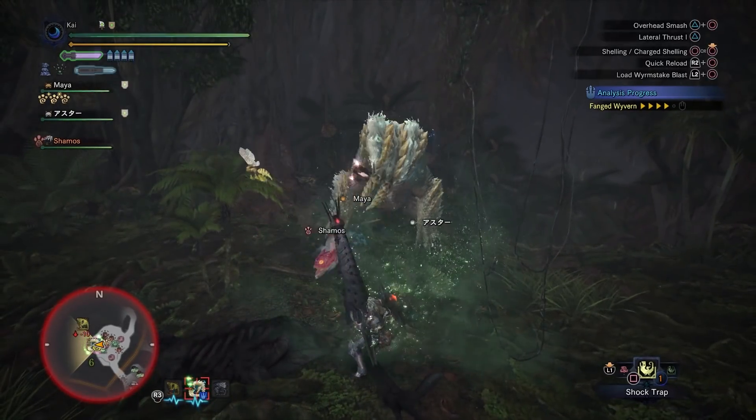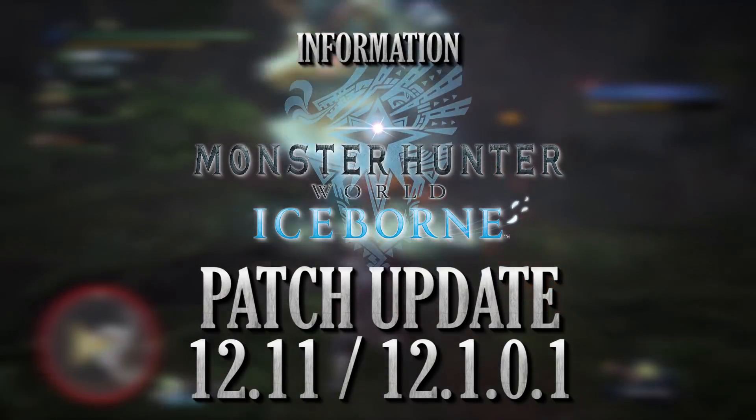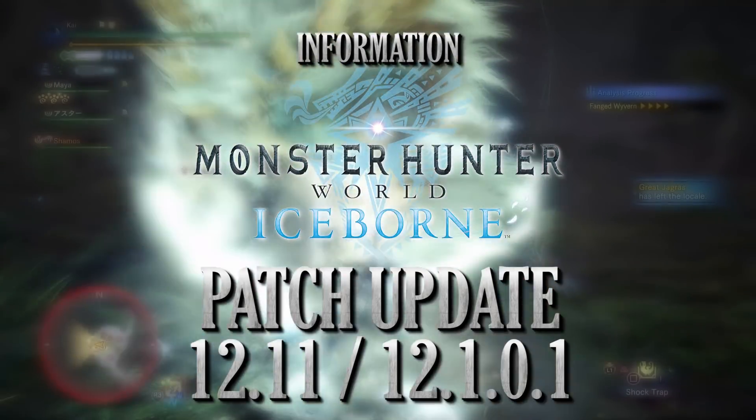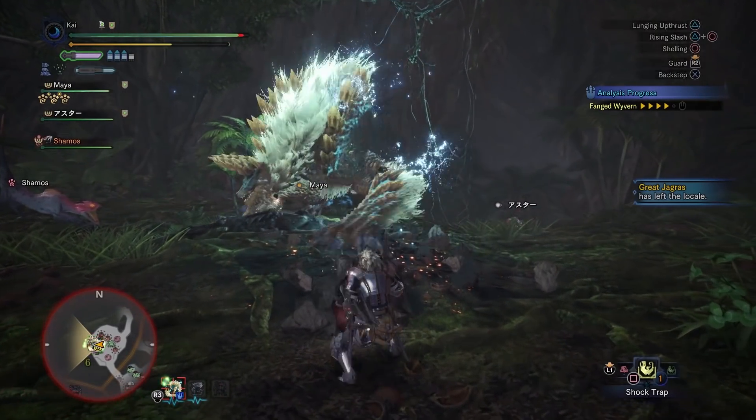What's up everyone, Dublade here with a very quick patch information video for Monster Hunter World Iceborne. This is regarding the console patch 12.11 on PlayStation 4, otherwise known as 12.1.0.1 for Xbox One.